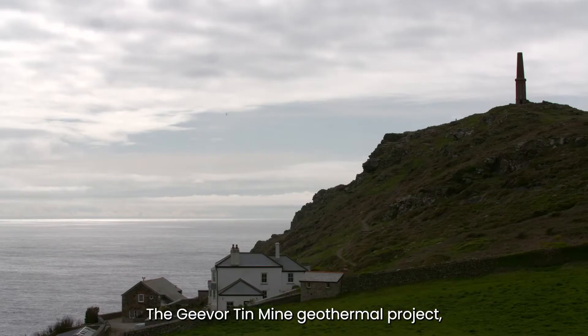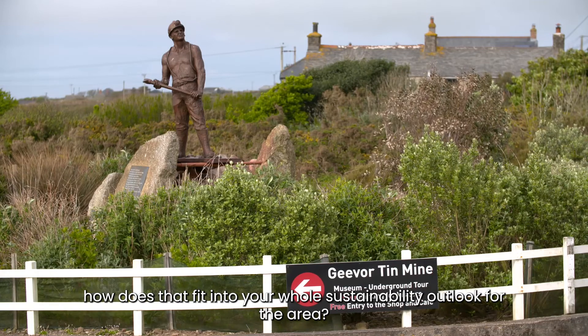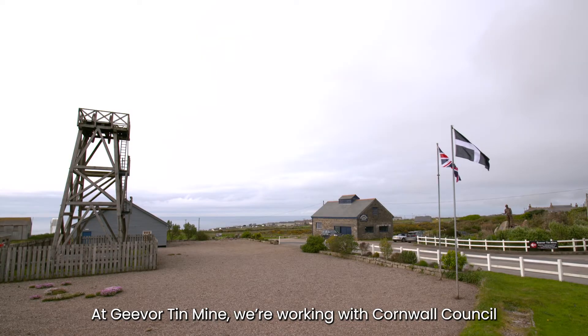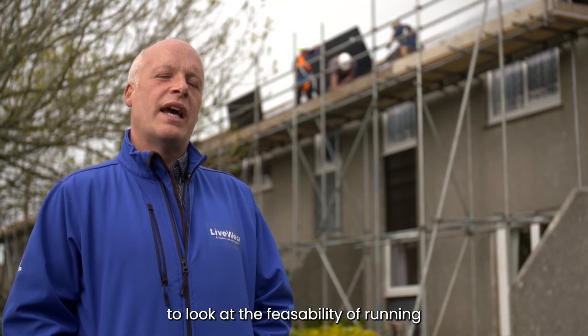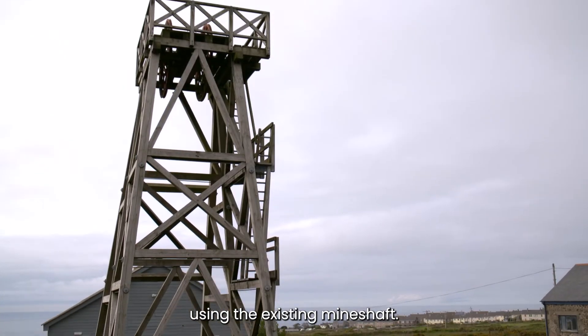The Giva Tin Mine geothermal project, how does that sort of fit into your whole sustainability outlook for the area? At Giva Tin Mine, we're working with Cornwall Council, the National Trust and the mine to look at the feasibility of running air source and ground source heating using the existing mine shaft.